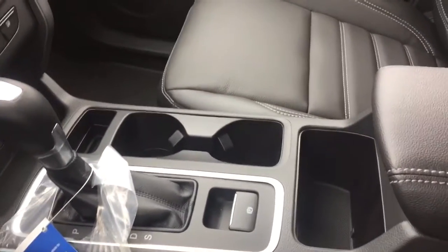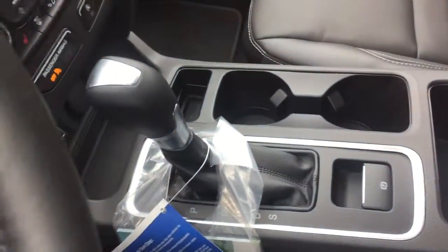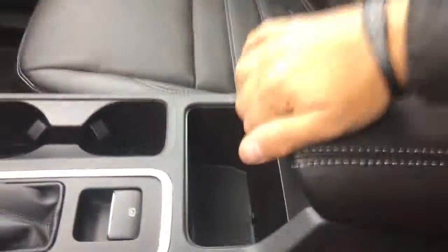Now we move into our center console. You will have your gear selector, parking brake, and two cup holders. There's one storage compartment, and the other compartment has a 12-volt and a USB outlet as well.